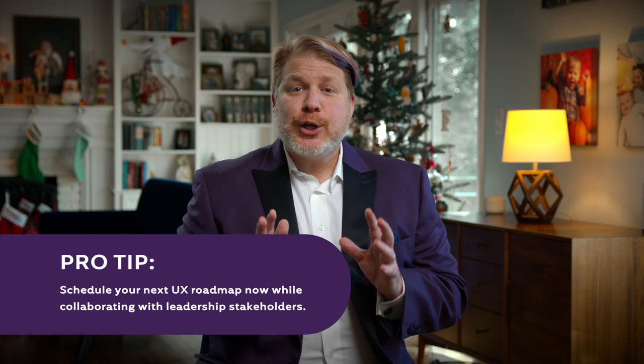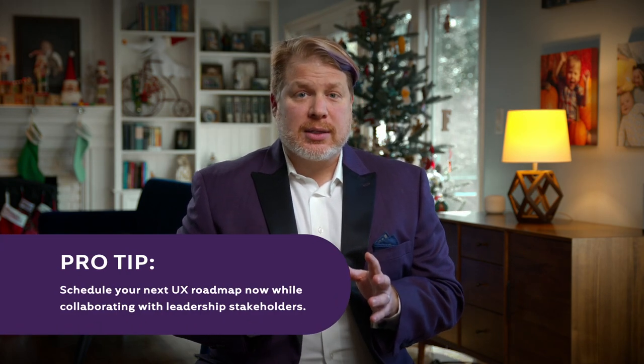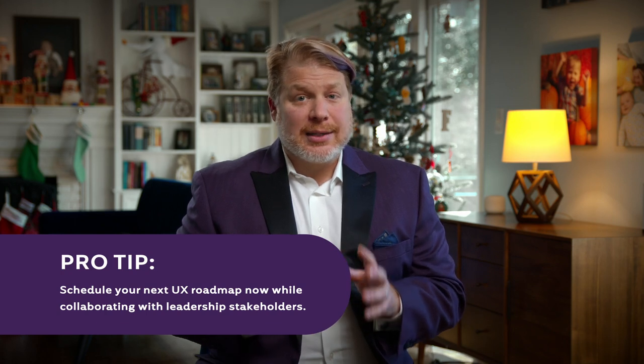Most roadmaps are updated monthly, as this is enough time to make progress on any given problem card, while also not forgetting the reasoning behind a certain card's language or time horizon placement. Your organization, however, may prefer weekly or quarterly. In either case, you should schedule your next revision in advance so that you ensure it does occur.